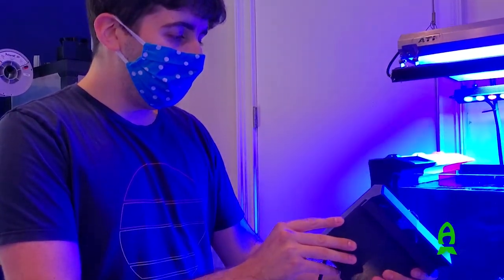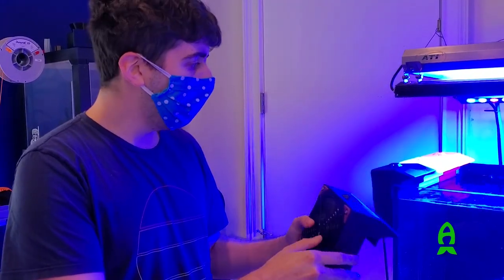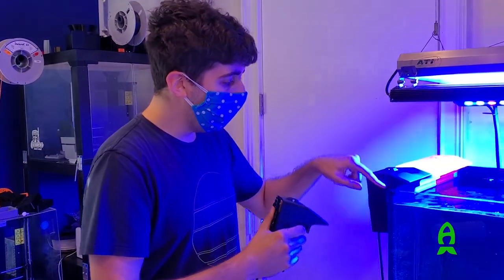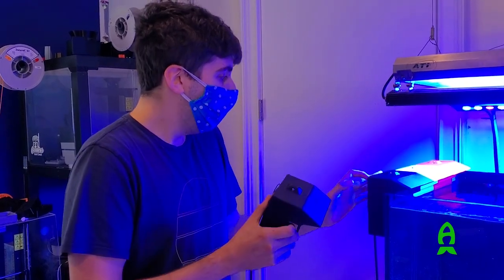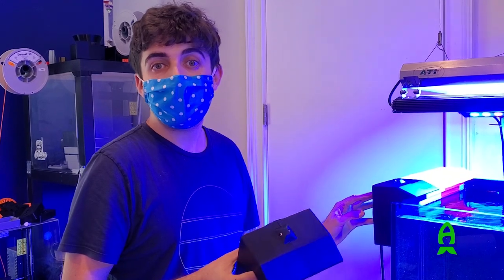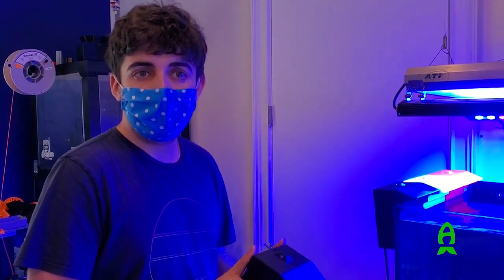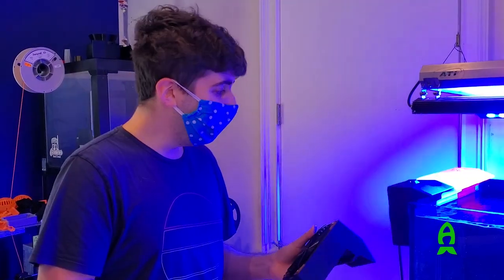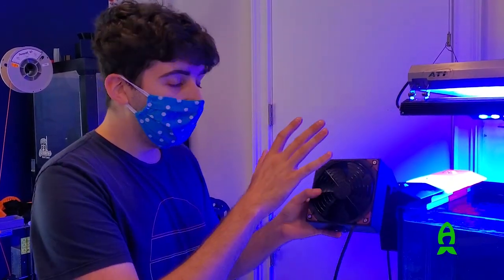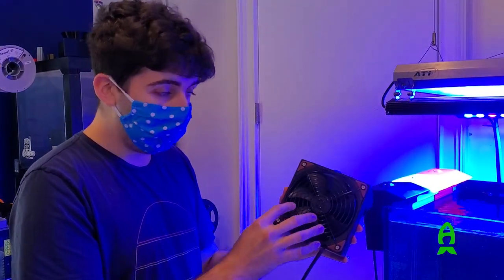So, this is one of my newest ideas slash products — it's basically a cooling system for your tank. It can clamp onto the side, and what makes it unique is that it's powered by the Apex 24-volt accessory port. So you don't use that precious power outlet plug. It uses waterproof IP67 Noctua computer fans.